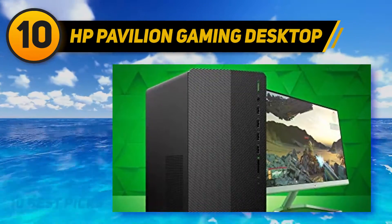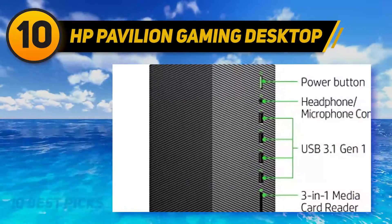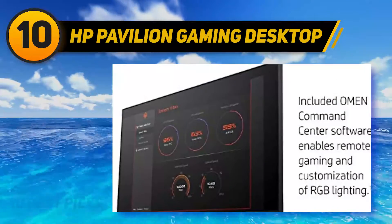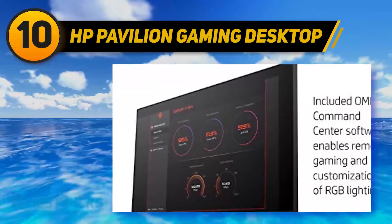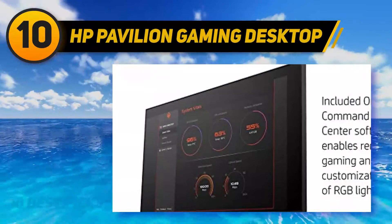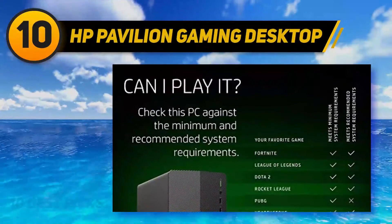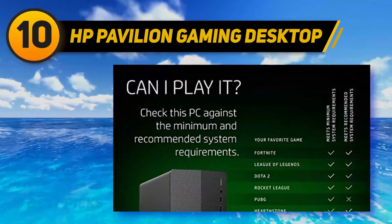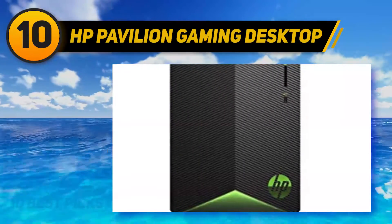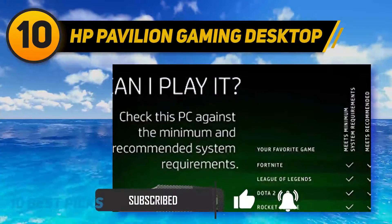Get ready to compete on your terms because the powerful HP Pavilion TG01-0030 gaming PC is built to keep up with the games of today and tomorrow. This pre-built PC from HP is one of the most powerful machines on this list, smashing game titles in 1440p with ease, while still landing inside budgetary requirements. Beneath its compact and sleek exterior, you'll find all the performance you need to play with confidence and room to expand and upgrade as well.